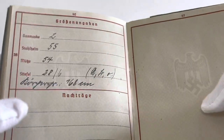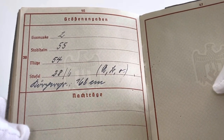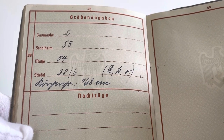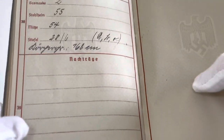Skipping forward to page 46 of the Wehrpass, we can see it lists the equipment that the soldier had. For Karl, his gas mask number was 2, his helmet size 55, his cap 54, and his boots 28.6. I believe at the bottom there it also talks about his blood group, and finally at the bottom of the page there is some room for additional notes if needed.